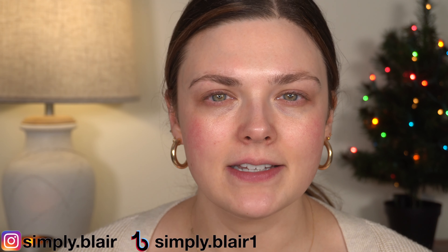Hi everyone, welcome back. Today we're going to be doing a Shop My Stash. I'm going to take you with me through my makeup collection, pick out some products, and we will use them to do our makeup together. If you are new here, my name is Blair. I do all kinds of beauty and makeup content here on YouTube every Monday, Wednesday, and Friday, but I am posting every day in December, so I hope you'll stick around and subscribe.